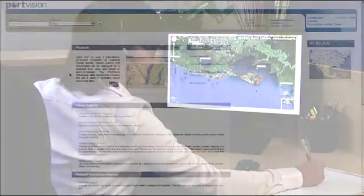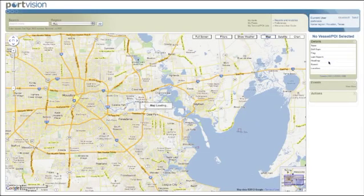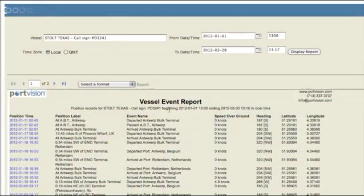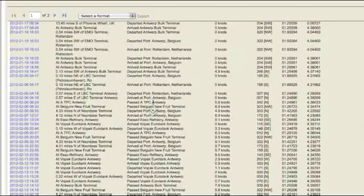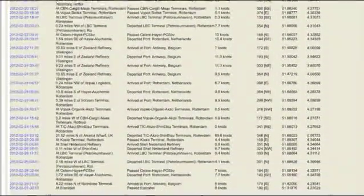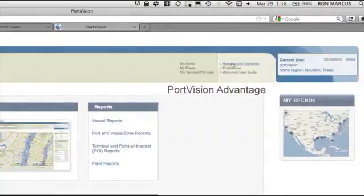We also invite you to visit PortVision TV Channel 1 to learn about the additional benefits provided by our PortVision Advantage service. PortVision Advantage extends the value of PortVision Plus with five years of historical data and extensive reporting, analytics, and group collaboration features. Click on Channel 1 PortVision Advantage to learn more.